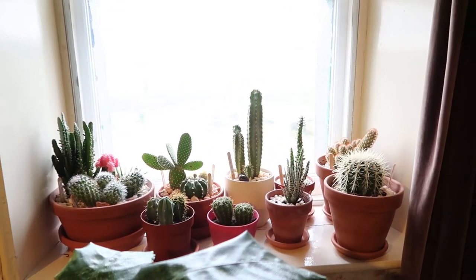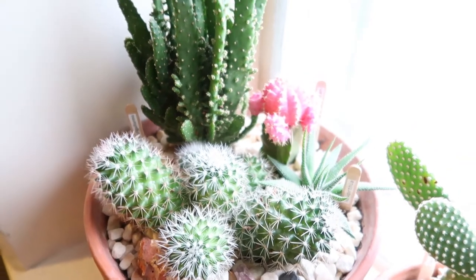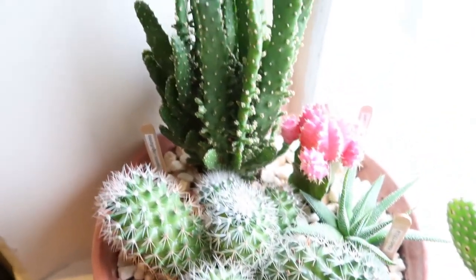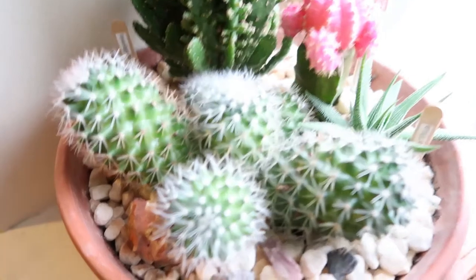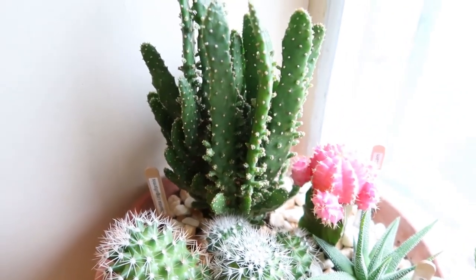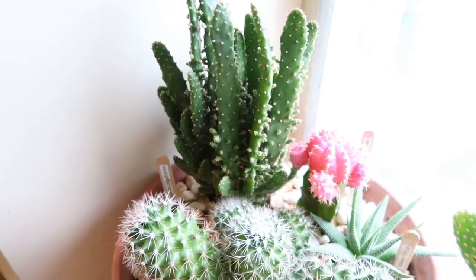These are my cacti and they're doing very well — let me show you one by one. This one is my cacti garden that I made. They're doing very well and getting big slowly. I'll put the names on screen because I can't remember them all, but this one is Mammillaria I think, and this one is Moon Cactus. It's still the same but growing slowly. What's this one called, Adele? Opuntia? Whatever.